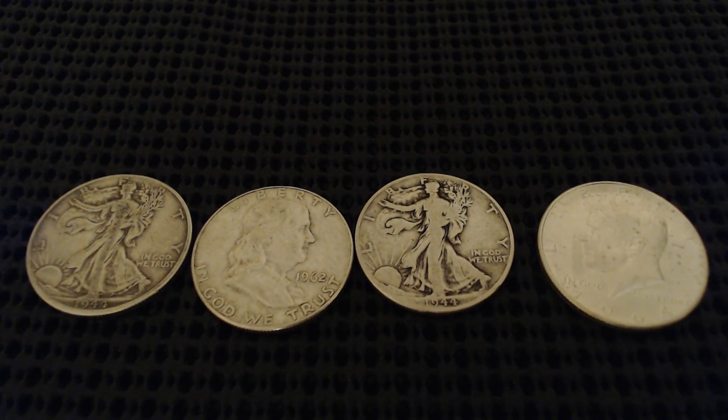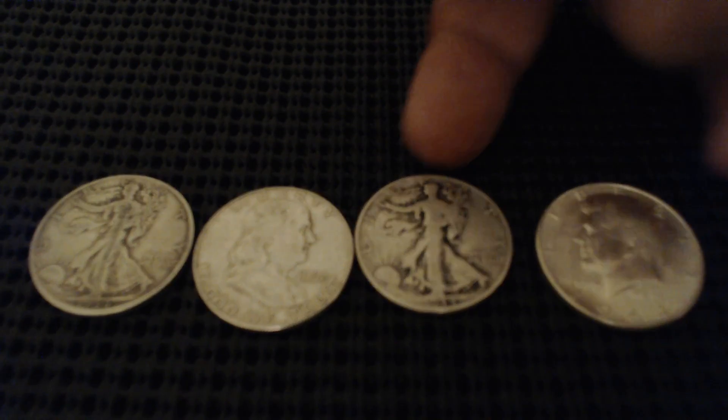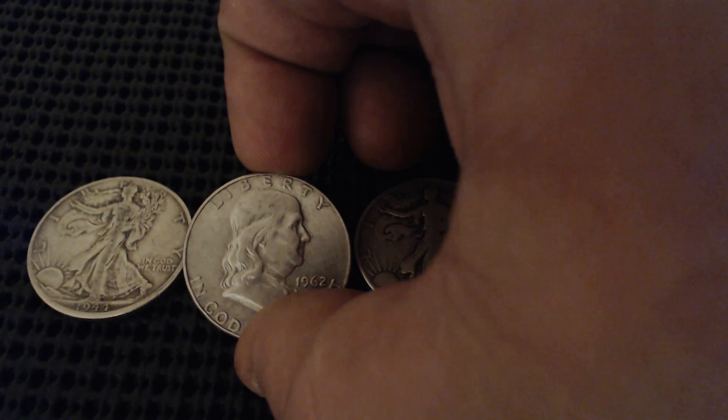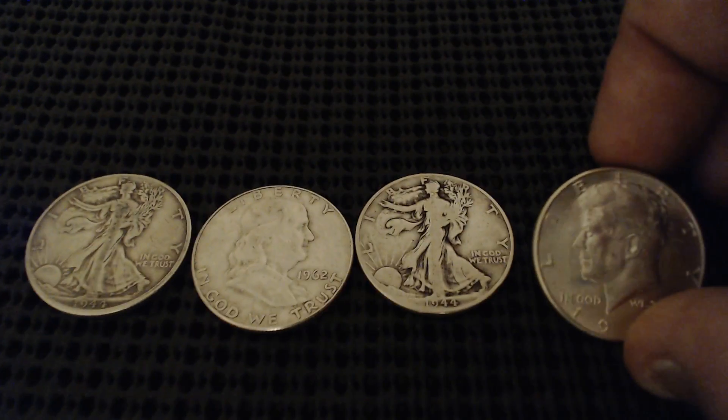Hey everyone, thanks for tuning in and watching another episode of Coins Show. Before you here are four 90% silver coins. You can see there are two Walking Liberties — here's one and here's the other — and here's the Benjamin Franklin, and as you can see, a Kennedy.